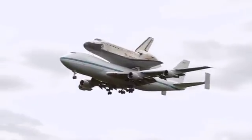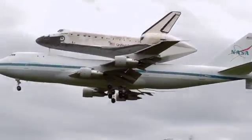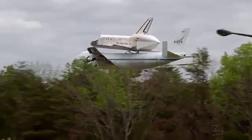Discovery was the workhorse of the NASA shuttle fleet. It flew the most missions and was involved in a lot of the most important deployments of astronomical satellites. It's going to be handed over to the Air and Space Museum at the Udvar-Hazy Center on Thursday.